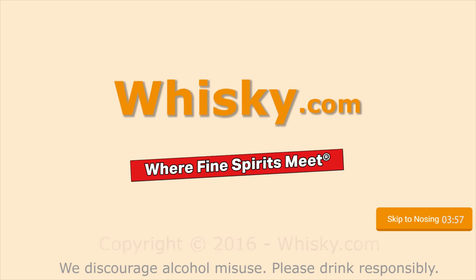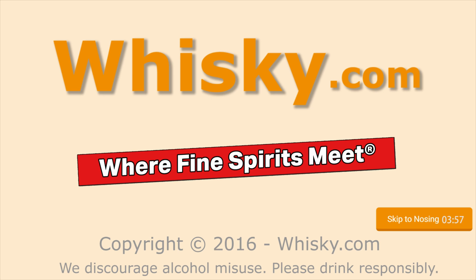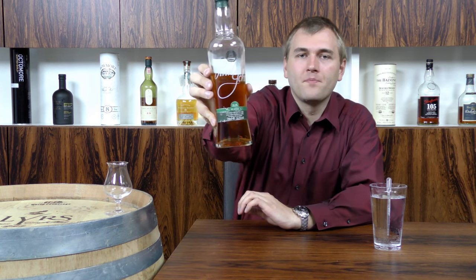Bit heavier than light peat smoke. Hello and welcome to whisky.com, where fine spirits meet. Today is the first video in the new studio where I do a tasting. And for that I have a very premium Indian single malt from the Goa region. It's the Paul John Peated Selected Cask — here you can see it.